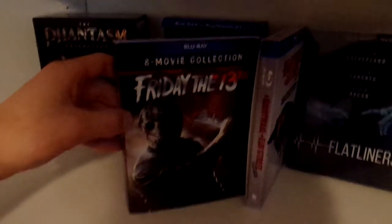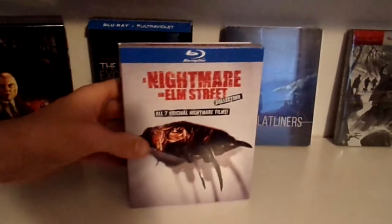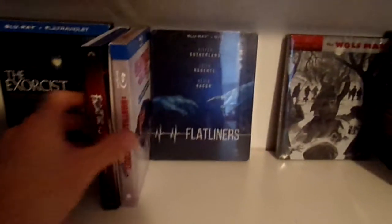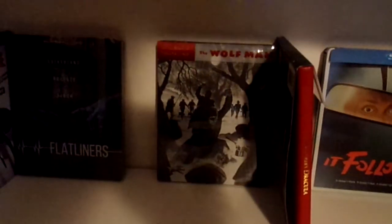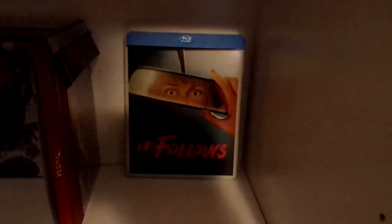We have the Friday the 13th 8-film collection — sorry it's a little bit dark. Then we have the Nightmare on Elm Street 7-film collection. We have the Flatliners Steelbook. Then we have the Wolfman Steelbook. And then we have Francis Ford Coppola's Dracula in the Supreme Cinema Series — I guess you would call these mediabooks or digibooks. And then we have It Follows: The Blu-ray Steelbook.